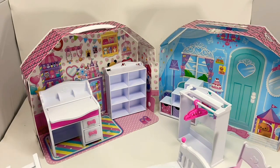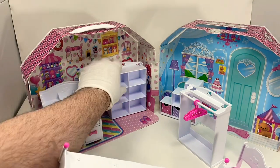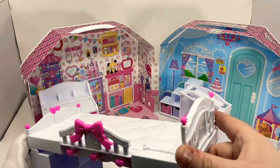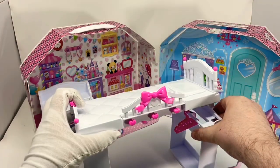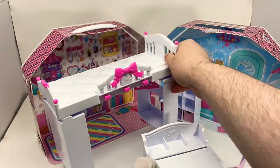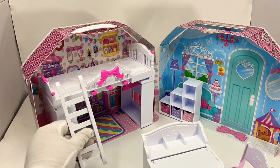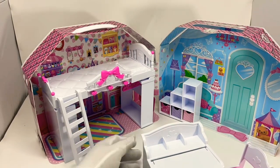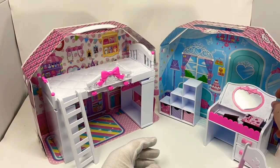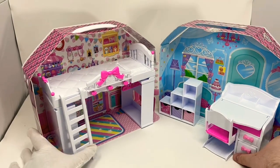The bed is meant to be a bunk bed, but I don't really like it as a bunk bed. She's got a little staircase to get up there, put her clothes in down here. It's cute. So I like it. This is her room.